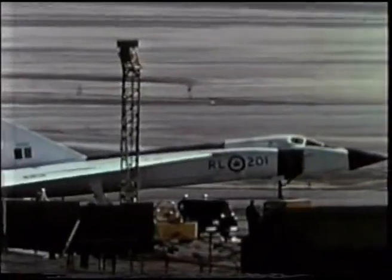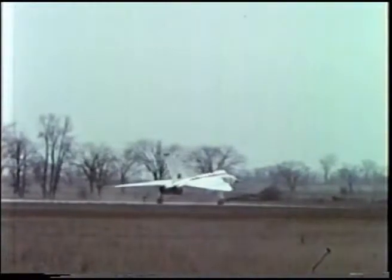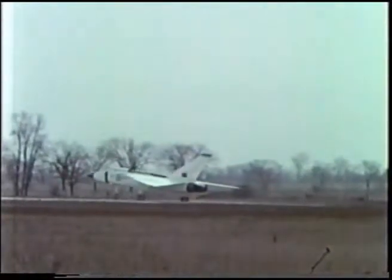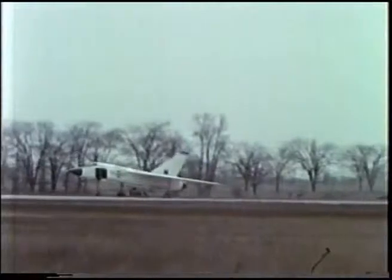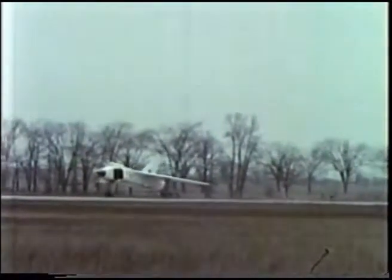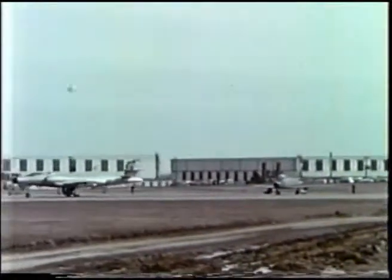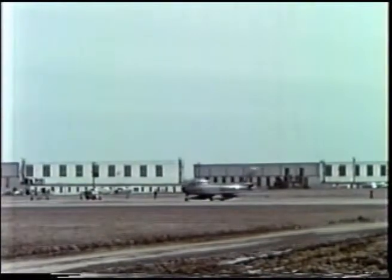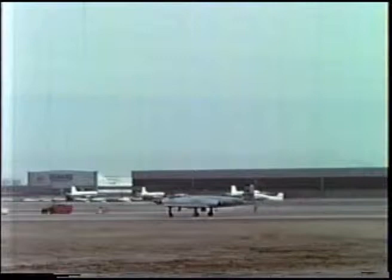Finally, on the morning of Tuesday March 25th, the Arrow is ready for flight. The two chase aircraft assigned to keep tabs on the in-flight performance of the Arrow — a CF-100 piloted by Spud Pataki and a Sabre piloted by Flight Lieutenant Jack Woodman — take off to assume their positions over the airfield.